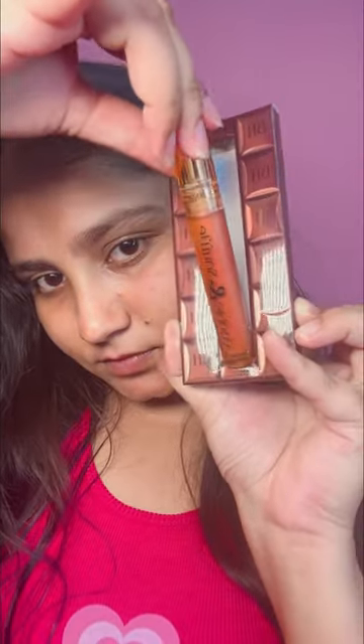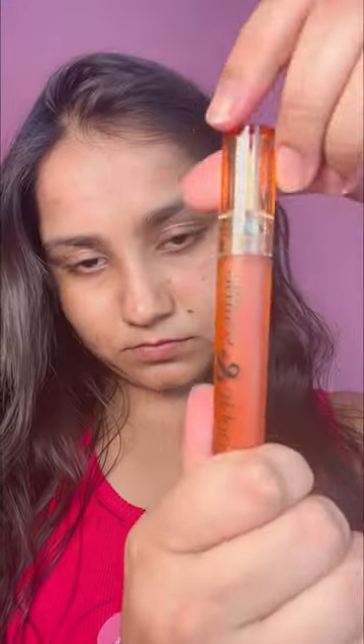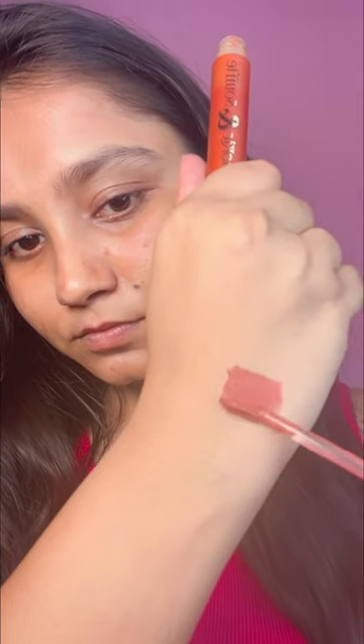So this is the packaging — this type of packaging. It's like chocolate. Okay guys, the packaging is very cute, and there's been a lot of talk about this packaging.